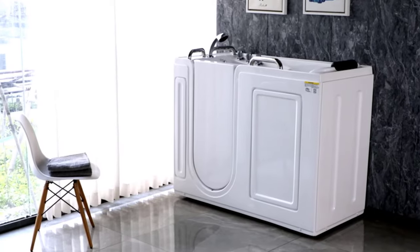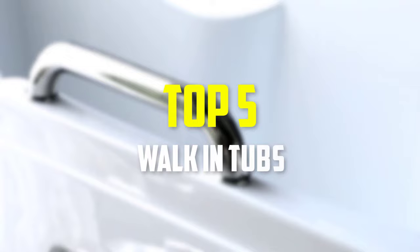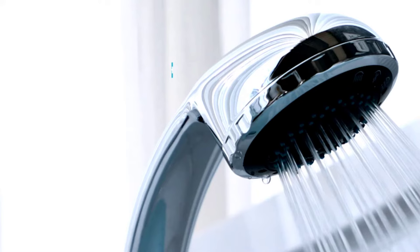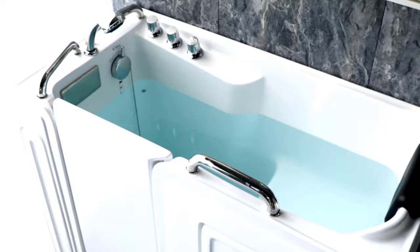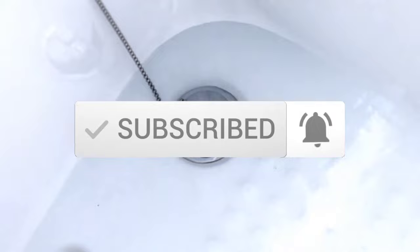Hey guys, in this video we're going to be checking out the top 5 best walk-in tubs that are available on the market for their true quality. I made this list based on my personal opinion and hours of research, and have listed them based on popularity, quality, price, durability, user opinions and more. If you want to see more information and the updated price, you can check out the description below, and also make sure to subscribe for more reviews. Let's get started.